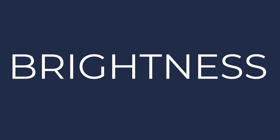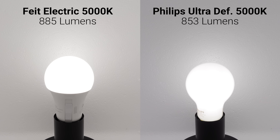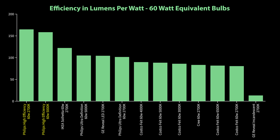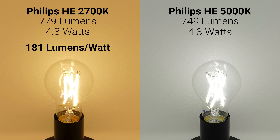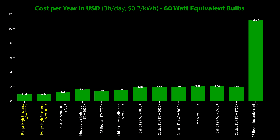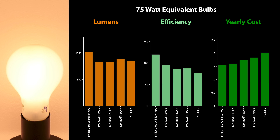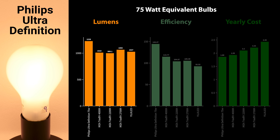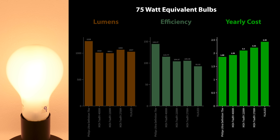Starting out with the brightness testing. For the 60W equivalent bulbs, the Costco Fiat Electric bulbs were the brightest with around 870 lumens, but they did draw significantly more power than the rest at around 9.2W average. The most efficient bulbs were the Philips high efficiency models that topped the charts at 181 lumens per watt for the soft white and 174 lumens per watt for the daylight version, meaning a yearly operating cost of less than a dollar based on 3 hours a day and 20 cents per kilowatt hour. For the 75W equivalent bulbs, the Philips Ultra Definition was the brightest at 1228 lumens and also the most efficient at 144 lumens per watt, for a yearly operating cost of $1.86.